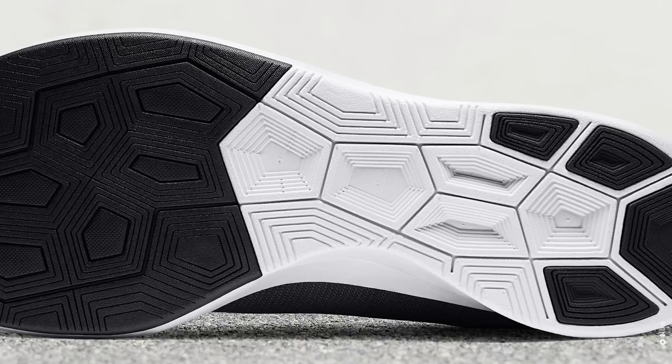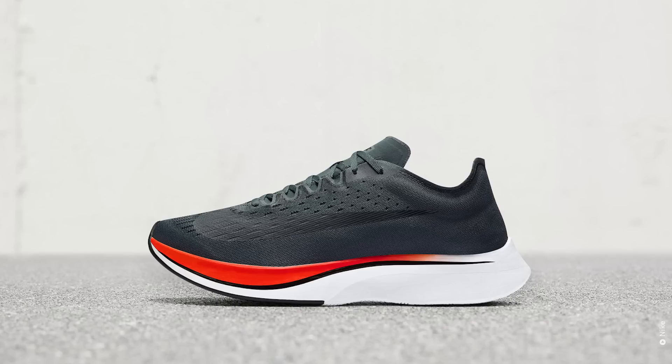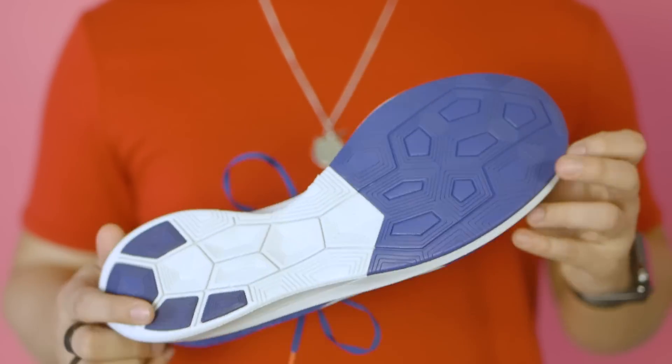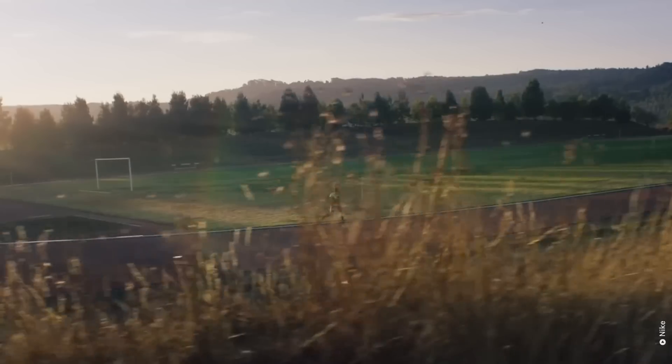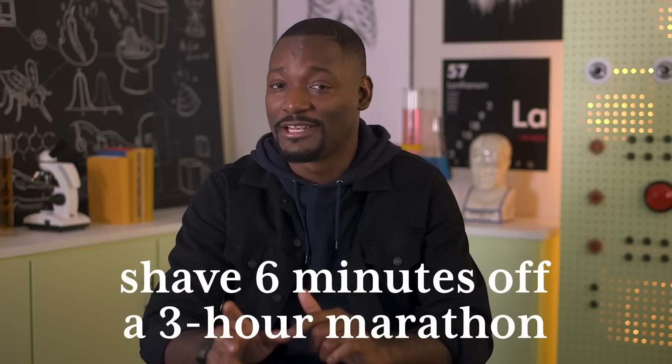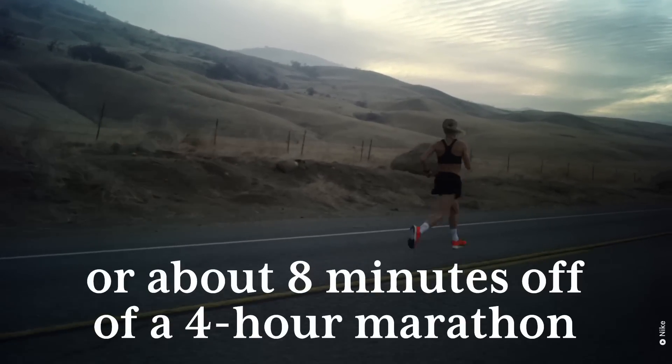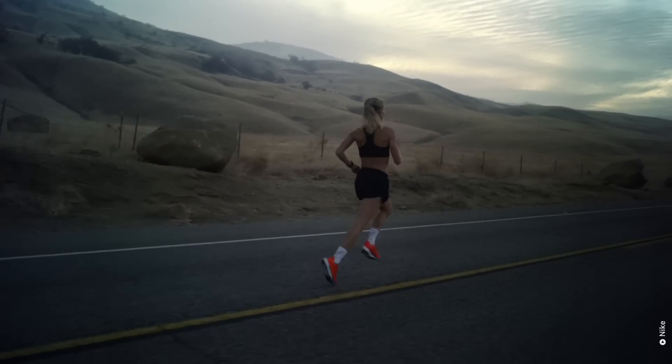Originally released in 2017, Nike claims their shoe, the Zoom Vaporfly 4%, uses what they call responsive cushioning to ensure more efficient running. The shoe has a carbon plate extending from your heel to your toes that stores and releases energy with every stride to propel you forward. This in theory can shave six minutes off a three-hour marathon or about eight minutes off a four-hour marathon, which equates to a 4% speed improvement over other Nike shoes — hence the name.